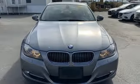BMW is adrenaline unleashed. You'll never know till you try. Test drive it today.